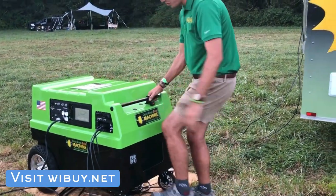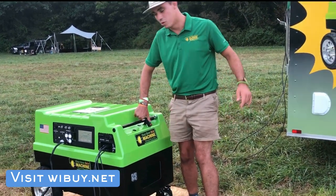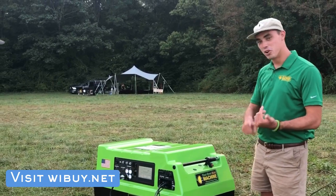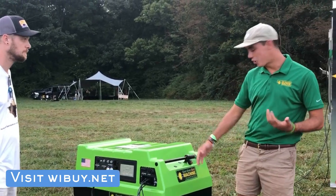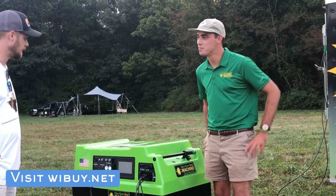It gives us the ability to bring power wherever it might be needed — where there's an unreliable grid — whether it's a food truck, a music festival, a job site, or emergency management. The list goes on, and we offer a great off-grid solution for applications such as those.